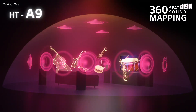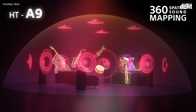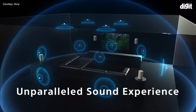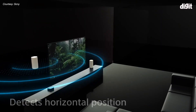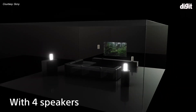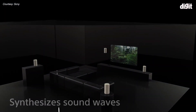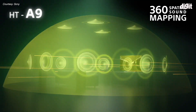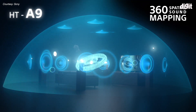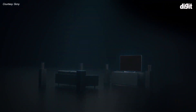Both the HT-A9 and HT-A7000 carry 360 Reality Audio. There is already a lot of musical content available across Tidal and various other platforms that have 360 Reality Audio enabled content, and we'll see a steady rise in that content. With 5G coming and capacity increasing for moving larger files with relative ease, we'll see more of that content coming.